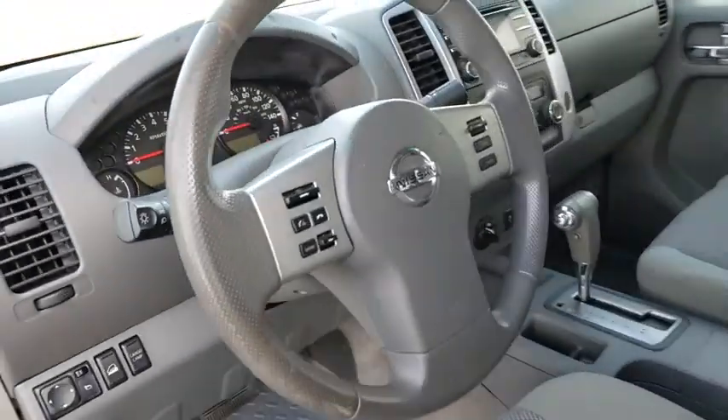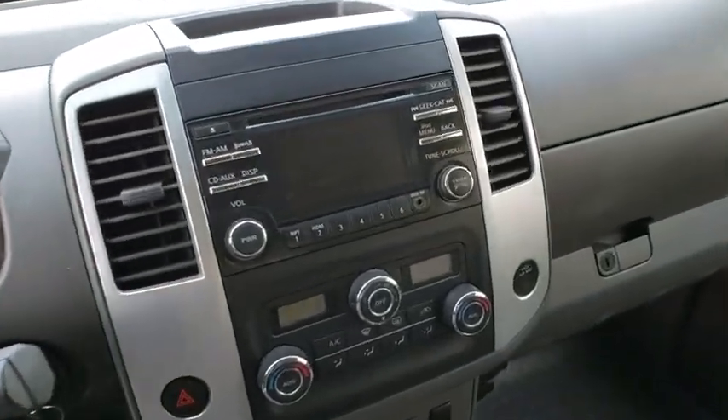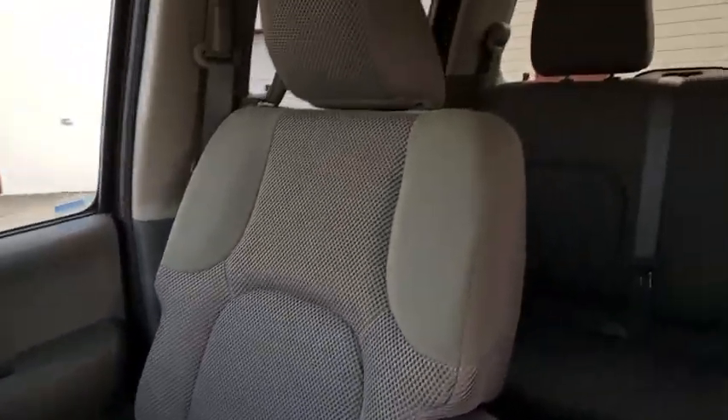Cloth seat trim, tilt steering wheel, driver vanity mirror, front bucket seats, and front reading lamps. This isn't just a vehicle, it's an experience, so stop in for a test drive today.